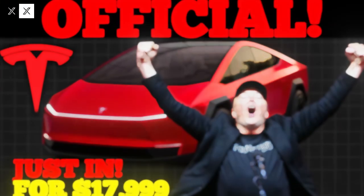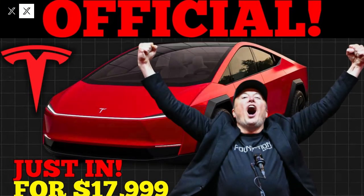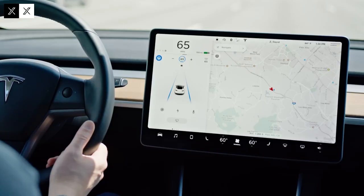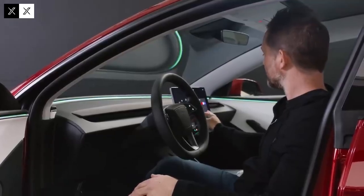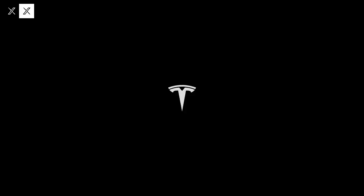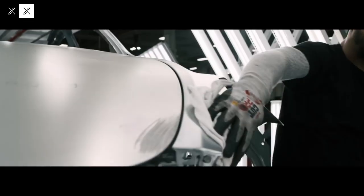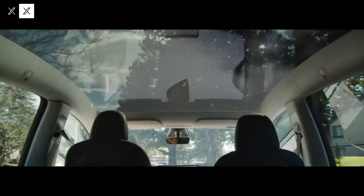Tesla's engineering department invested heavily in structural innovation, introducing Gigacast technology, which replaces multiple welded parts with single blocks of cast aluminum. This approach not only reduces the car's overall weight, but also cuts production costs and assembly time. The result is a more rigid, lighter, and more structurally precise chassis, better able to withstand the stresses of daily use without compromising comfort.